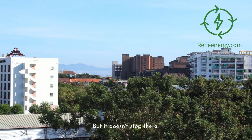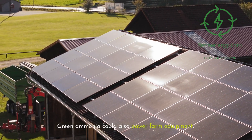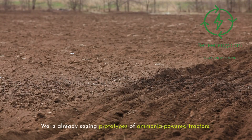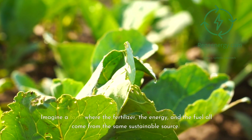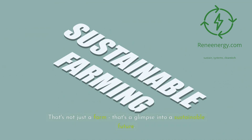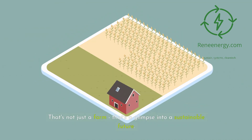But it doesn't stop there. Green ammonia could also power farm equipment — we're already seeing prototypes of ammonia-powered tractors. Imagine a farm where the fertilizer, the energy, and the fuel all come from the same sustainable source. That's not just a farm, that's a glimpse into a sustainable future.